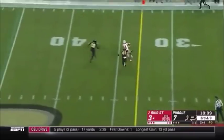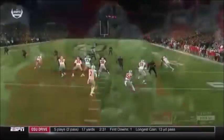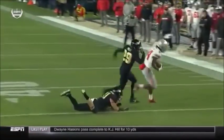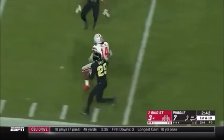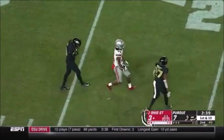Haskins is pressured, steps up, delivers a strike. K.J. Hill's got it again. Another first down to the 35. Step into this as the linebacker Bailey hits him. That's a big-time throw. From the pocket, Haskins looking downfield for Hill. And he's dancing around inside the 20.